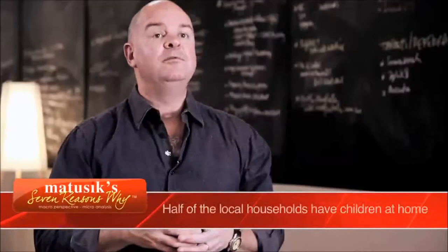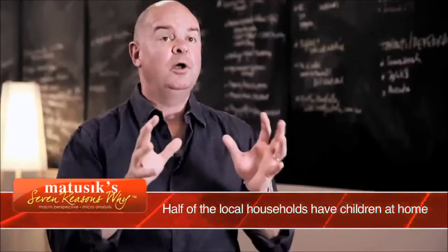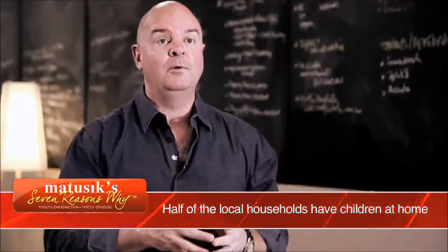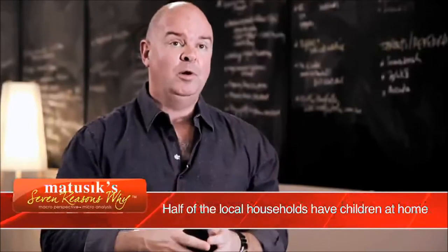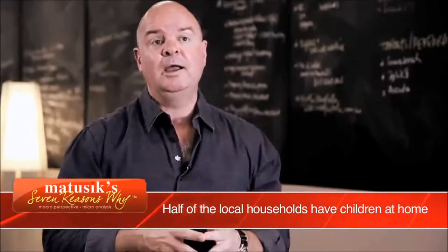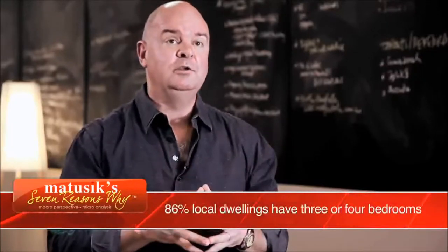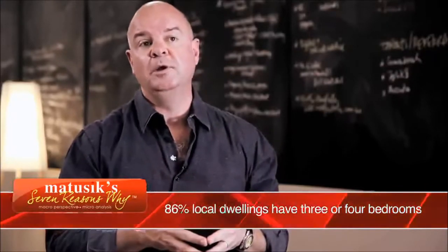The key to better investment buying is to actually buy a product that suits the local demographic profile, and at Parkview they've got that right. Over half of the population in the local area actually have children living at home, and the rental market needs new three and four bedroom homes.